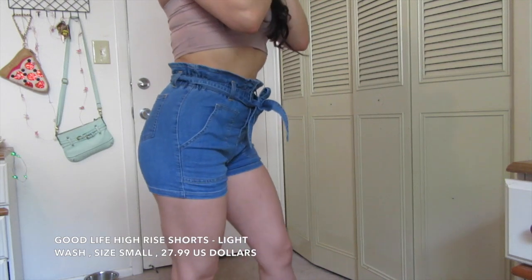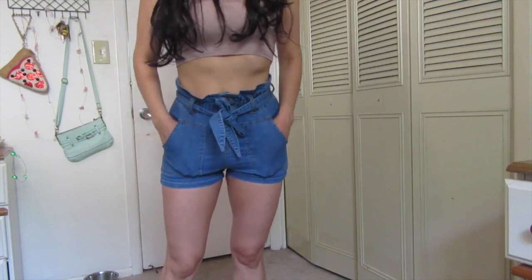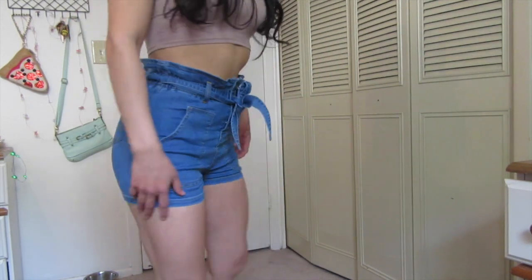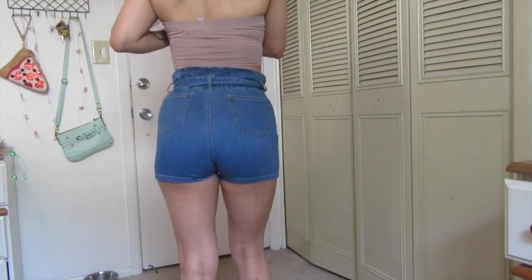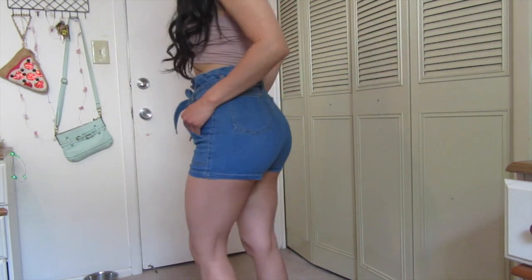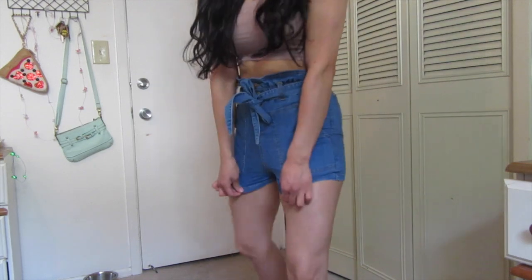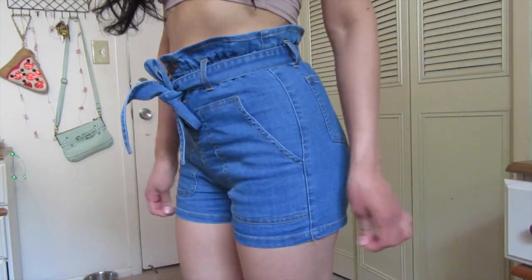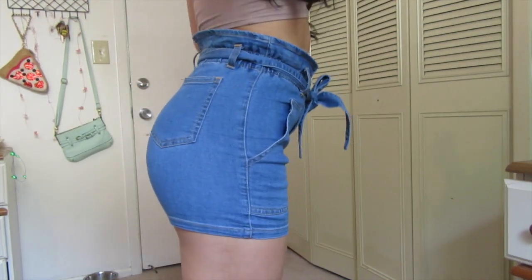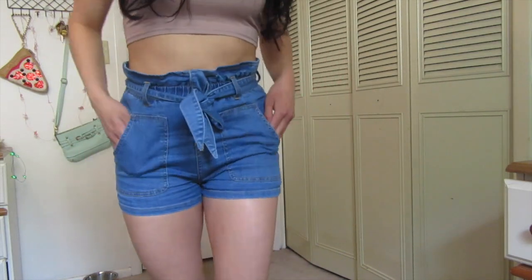I'm glad they fit perfectly. They're super stretchy and really comfortable. They're actually not too short and still manage to be very high-waisted. I love that little ruffle at the top because it kind of helps with that small waist illusion we're all going for. The material reminds me a little bit of Forever 21 jeans. I was very impressed, happy, and satisfied. And I love the tie-up waistband because you can adjust it when you have a food belly.